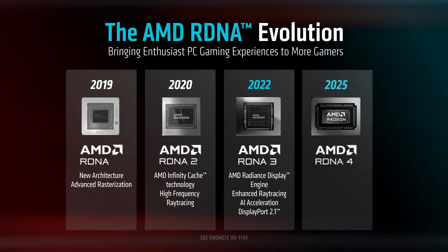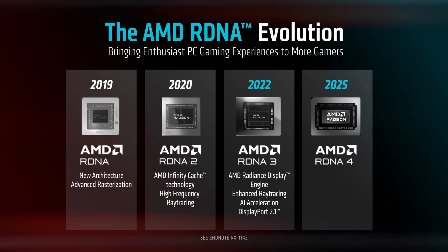All of these points suggest that RDNA 5 is not just an incremental upgrade, but a generational leap.